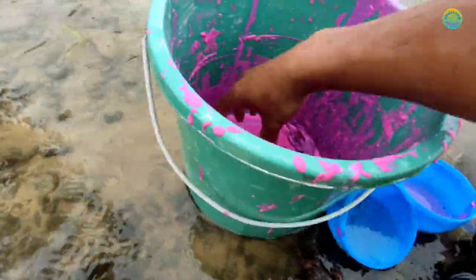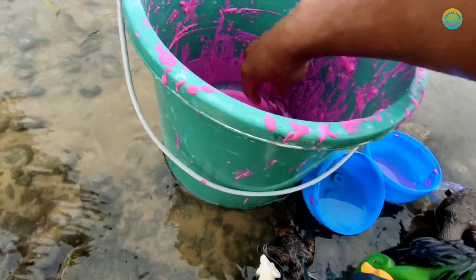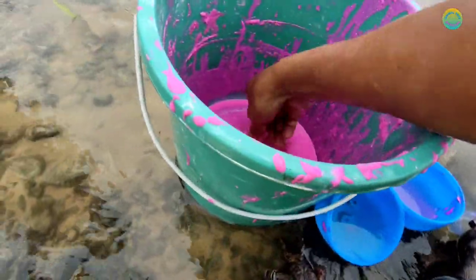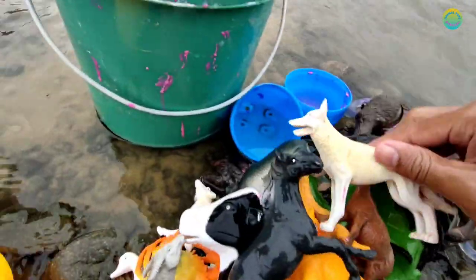Lion, lion. Buffalo. Horse, alias kuda. White wolf, white wolf, white wolf - serigala!